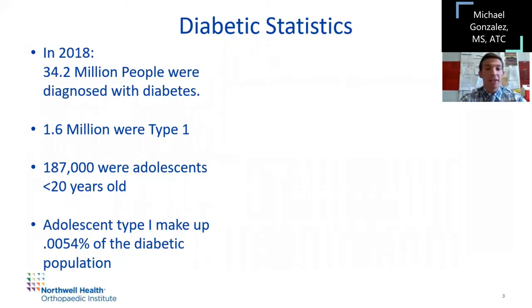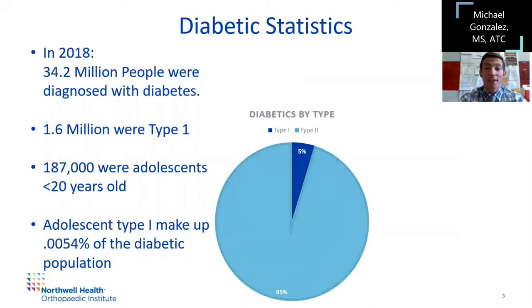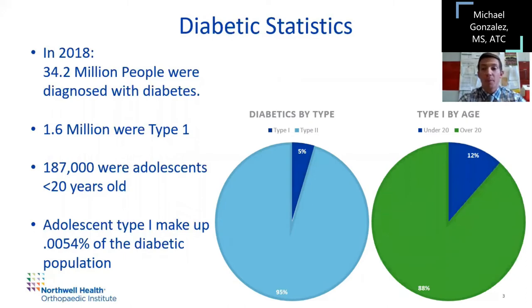Some quick statistics: in 2018 in the USA, 34.2 million people were diagnosed with diabetes. Of those, 1.6 million were type 1, and of those 1.6 million, 187,000 were adolescents under the age of 20. Statistically, that's about 0.0054% of the diabetic population being type 1 under the age of 20. I've made a chart — diabetics by type shows a very small piece of the pie for type 1 compared to type 2, and then a substantially small piece for adolescent type 1 diabetics within that group.